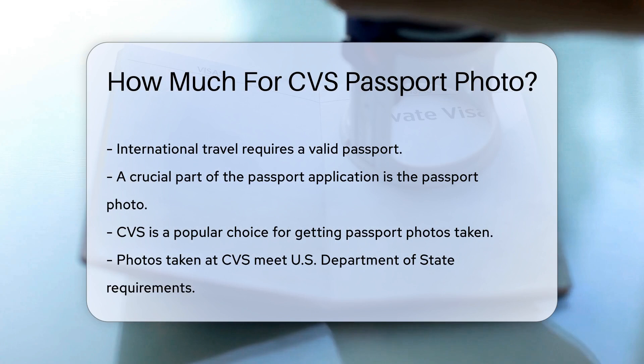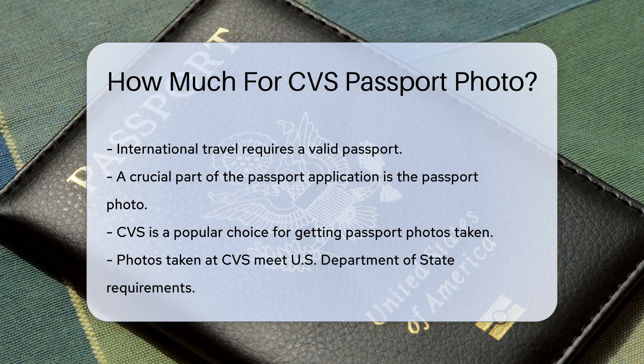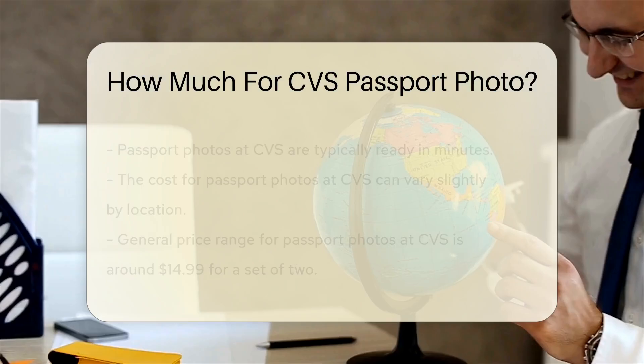CVS provides passport photo services at many of their locations. These photos meet the U.S. Department of State's requirements. The photos are typically ready in minutes, making it a convenient option.